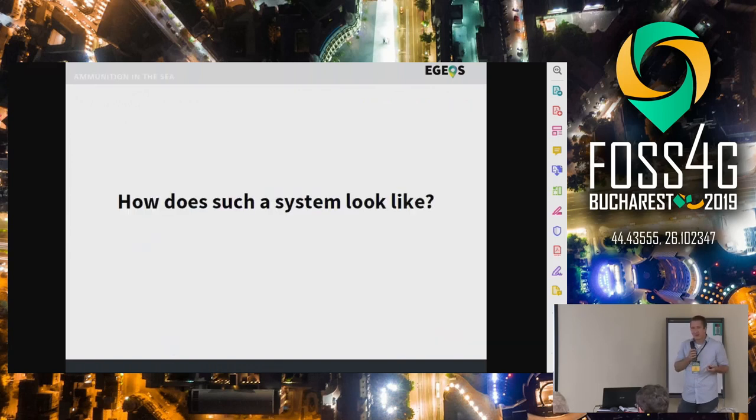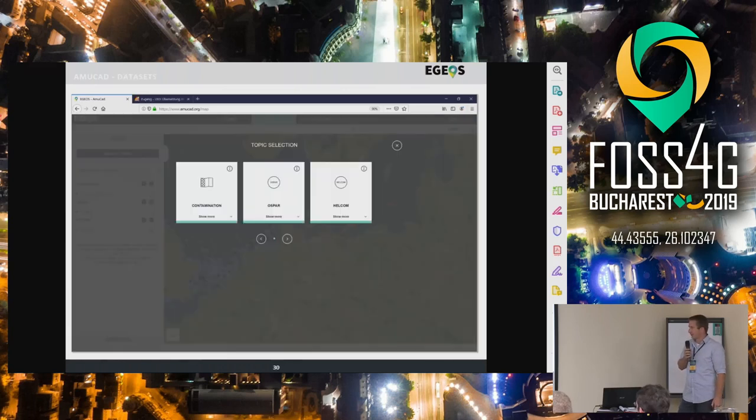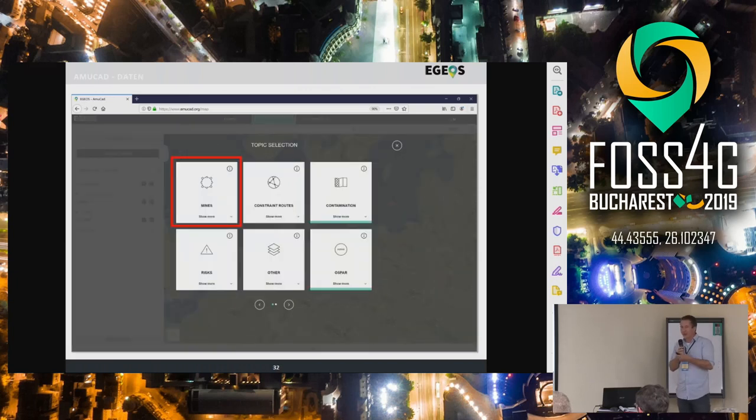So how does such a system look comprised of these technologies? This is the Ammunition Catastrophe system. You can actually go to the website ammucat.org, and it has a public interface where you can see the official munition dumping information that is published in reports via HELCOM and Vortex Sea and other institutions. There are different kinds of topics you can have a look at, but also there's a subscription model where you can log in and get some more information.